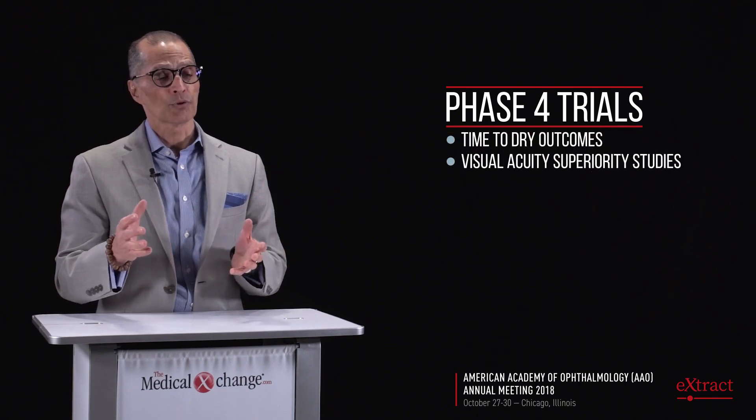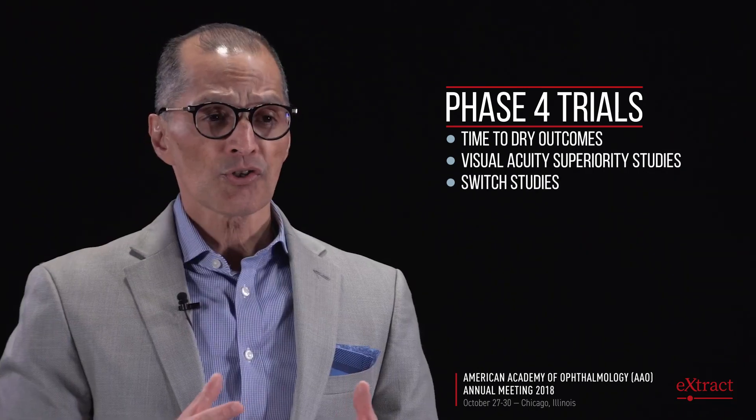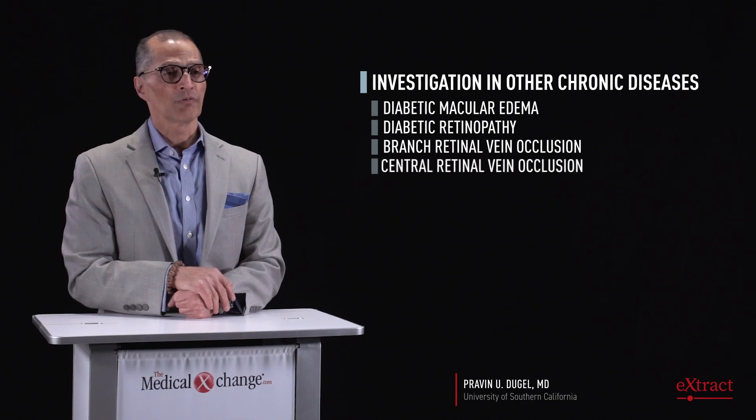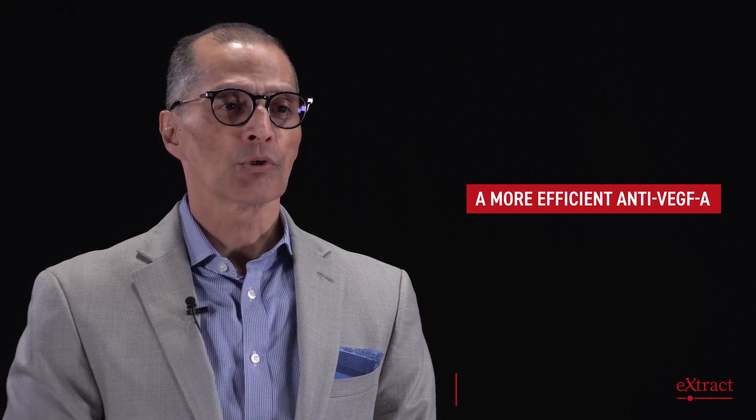I consider the Hawk and Harrier trials for brolucizumab to be a success, and there will be a lot more post-Hawk data analysis that will give us a better understanding of how this drug will be used. I look forward to further post-marketing or phase 4 trials, particularly those looking at time to dry, possible visual acuity superiority, and switch studies. I also look forward to brolucizumab being studied in other chronic diseases — trials just started for diabetic macular edema and diabetic retinopathy, such as KITE and Kestrel, and possibly trials in branch and central retinal vein occlusion.